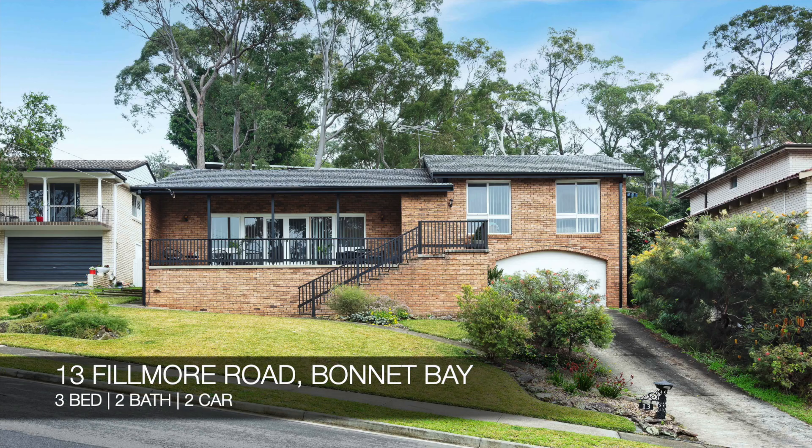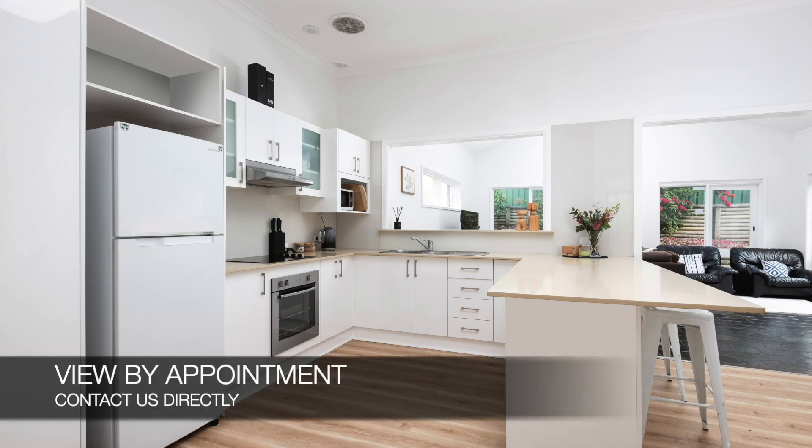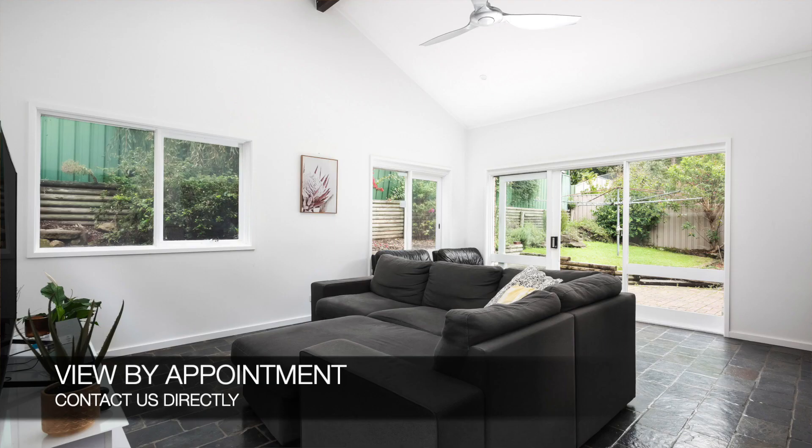Following that, we have 13 Fillmore Road, Bonnet Bay, which is a three-bed, two-bath, two-car house. That property is a forthcoming auction and you can see that by making a private appointment.